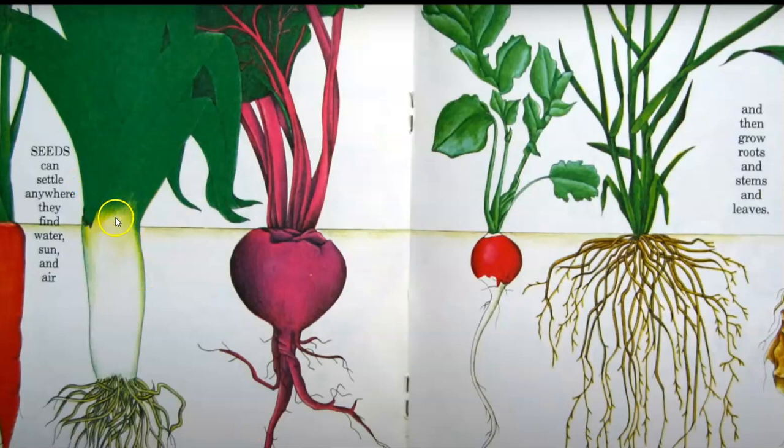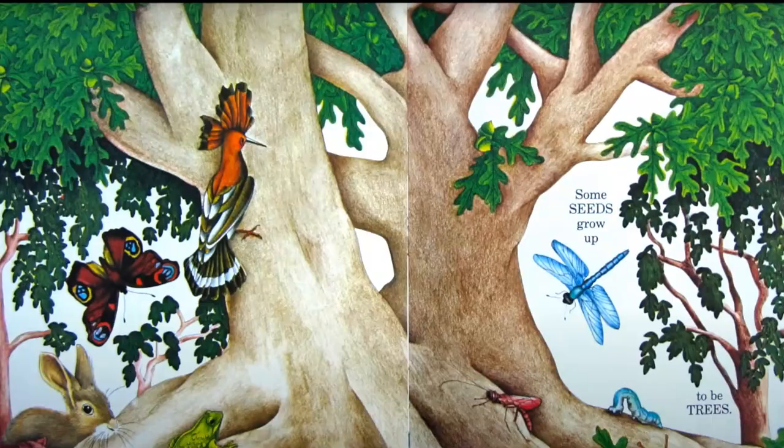Seeds can settle anywhere they find water, sun, and air, and then they grow roots and stems and leaves. Some seeds grow up to be trees.